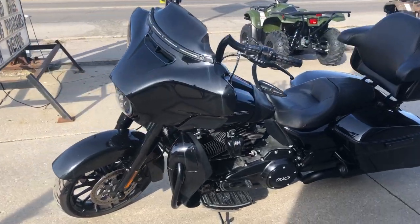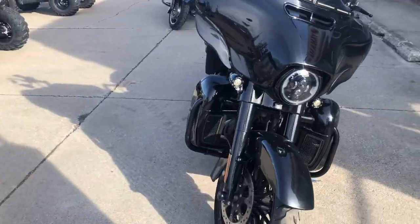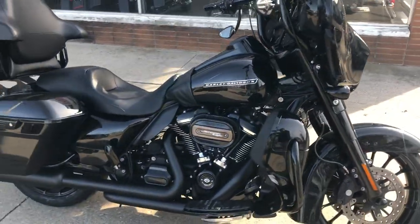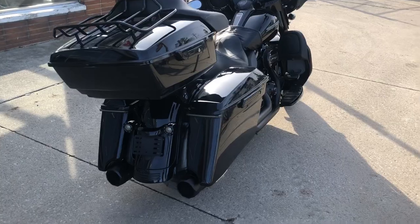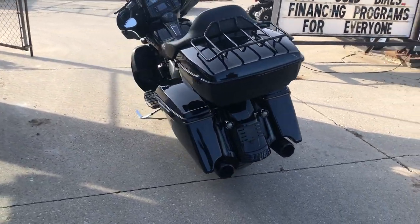It's ApprovalPowerSports.com coming to you with a used 2019 Harley Street Glide Special for sale. This one's got the 114 cubic inch Milwaukee 8 motor. It's all blacked out — black paint, black front end, black wheels, blacked out motor, blacked out exhaust, Screaming Eagle intake, quick detach trunk and more.